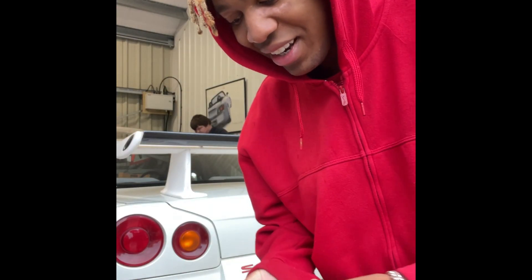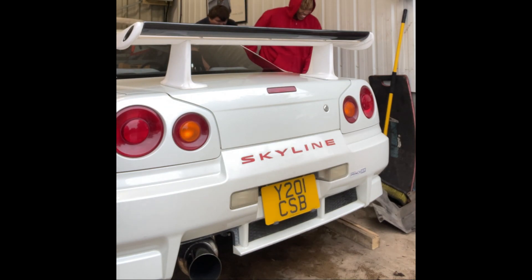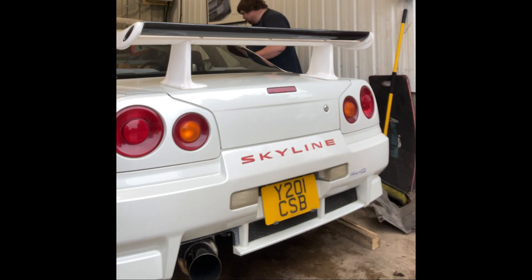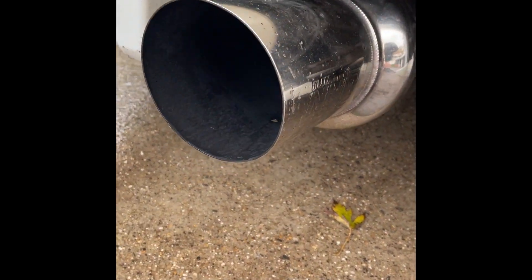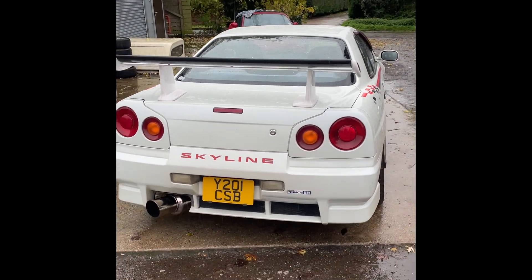All right, it's the first start up of my Skyline with a Blitzner spec cat-back exhaust. Let's go. That's what I'm talking about — I've not had a loud car in half a year.